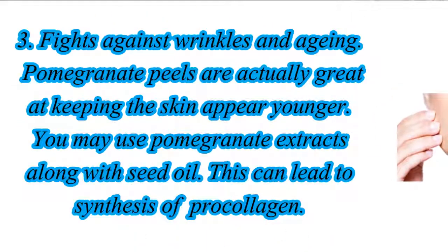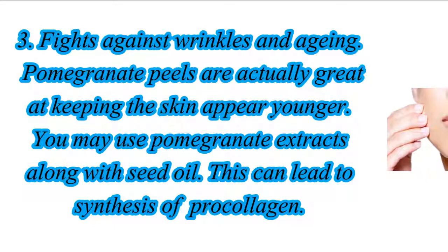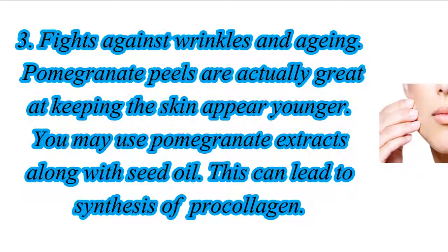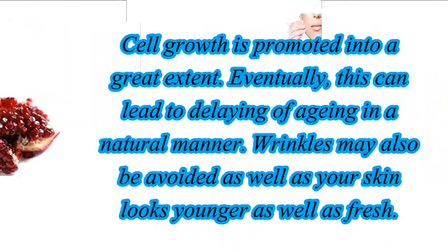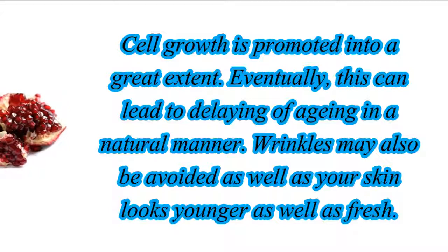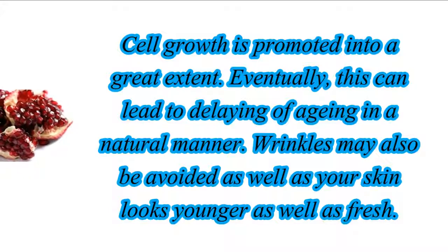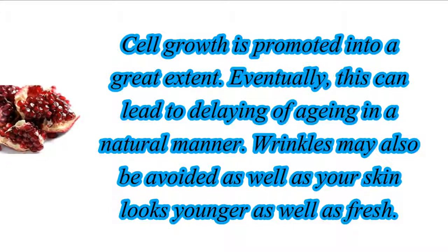3. Fights Against Wrinkles and Aging. Pomegranate peels are actually great at keeping the skin appearing younger. You may use pomegranate extracts along with seed oil. This can promote cell growth to a great extent. Eventually, this can lead to delaying of aging in a natural manner. Wrinkles may also be avoided and your skin looks younger as well as fresh.